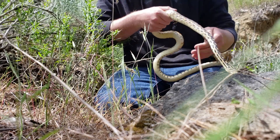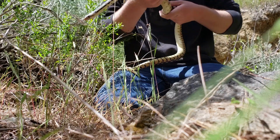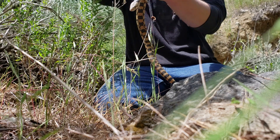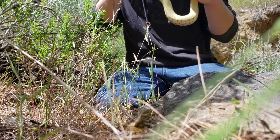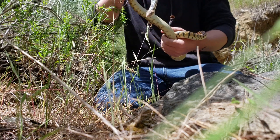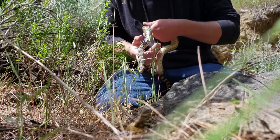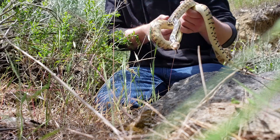Normally the small ones always give me trouble — they're just trying to bite. But look how big he is, he's about two feet. He was just bathing in the sun and I was able to just walk right up to him and grab him.